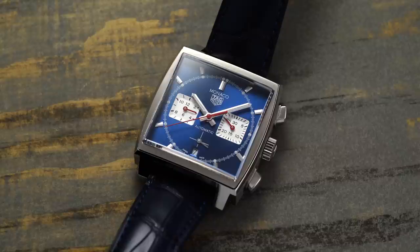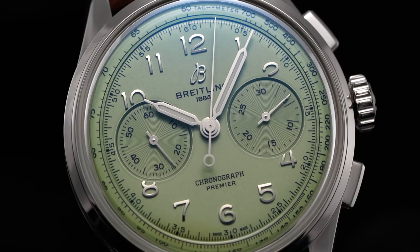Despite not necessarily being the most useful complication for everyday use, the chronograph has come to represent arguably the most popular complication in all of watchmaking, being responsible for the creation of some of the most important designs as well. So say you have a budget between $3,000 and $10,000 and are in the market for a chronograph — in this video, we look at over 25 different chronographs from this price range that I would recommend.